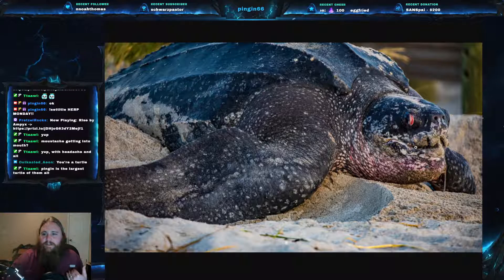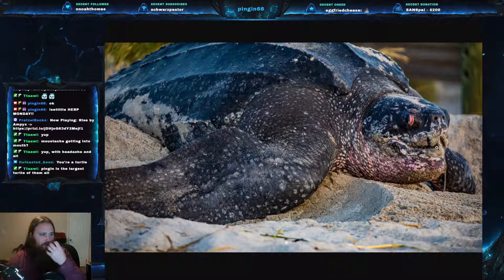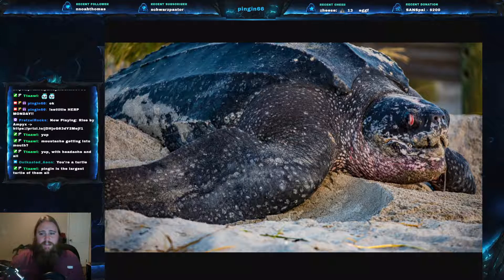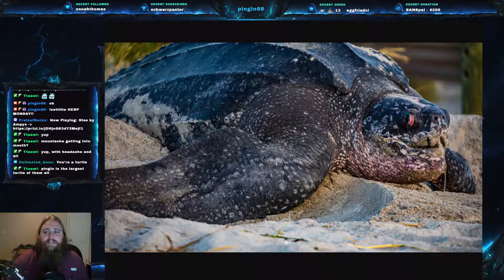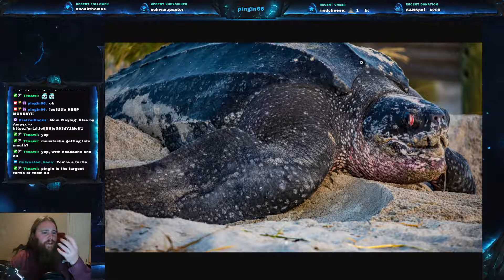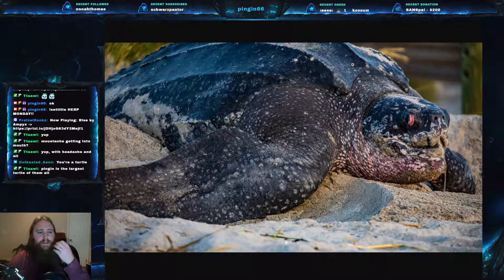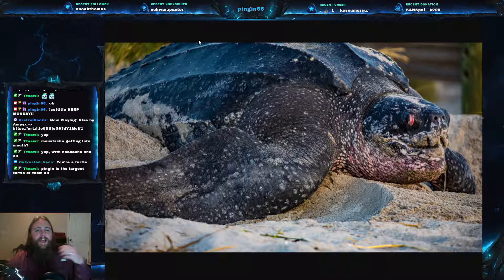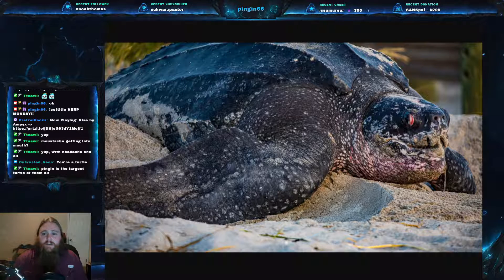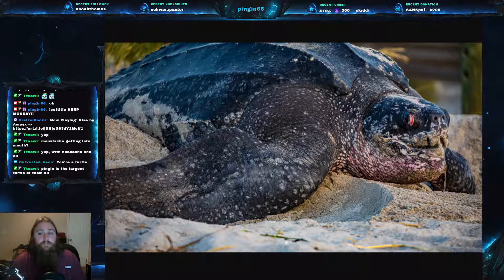It has a paler underside — that counter shading we've talked about so often. Here you can see another one; this one's a little bit darker. You can see it has these small cusps on its beak, which is pretty standard for most turtles. Very few turtles actually have just a straight beak. As mentioned earlier, it is the largest of all living turtles, though it is not the largest turtle of all time.